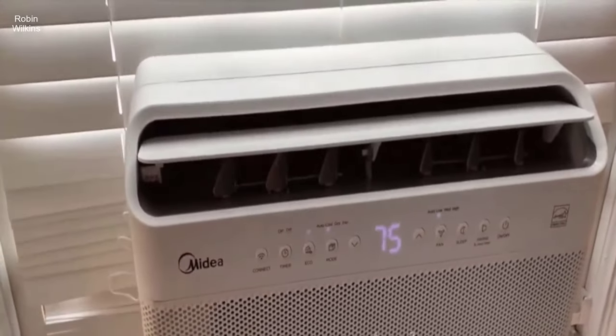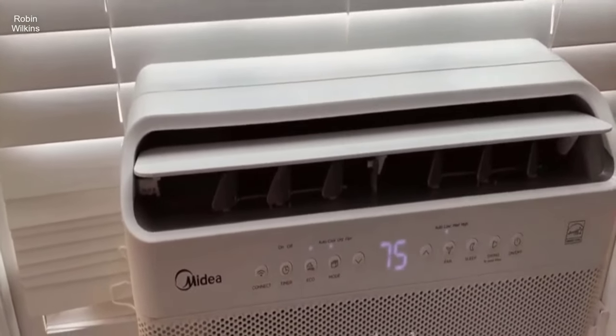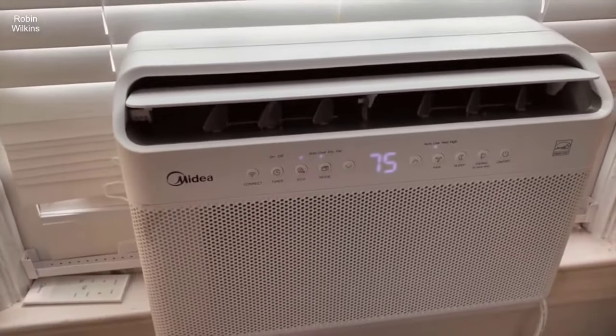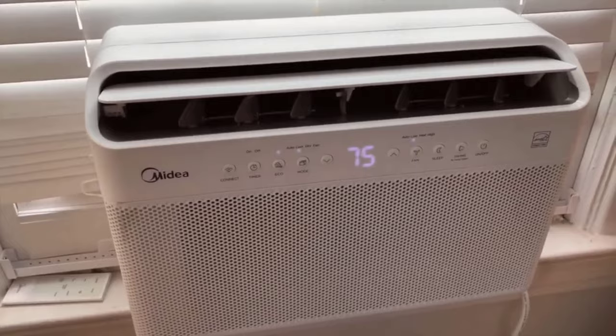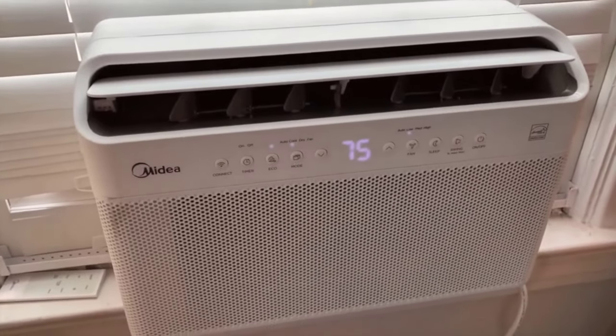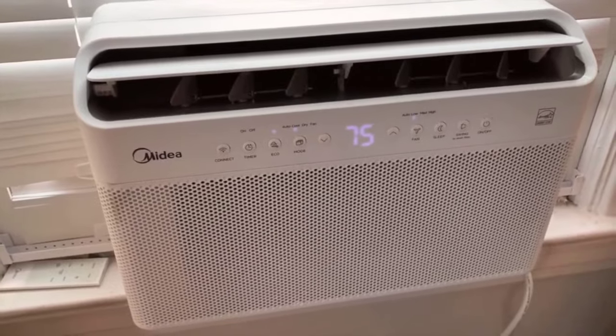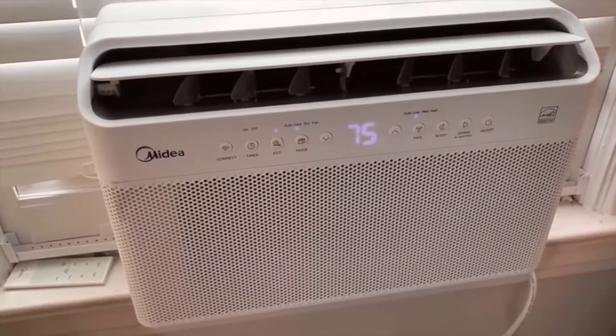Imagine the hassle — we would have had to get contractors, have electrical run, have piping through the wall, and not to mention those units cost around $1,000 to $2,000 a piece. I bought this unit on Amazon, 8000 BTU, for only $340. It is absolutely worth the investment.